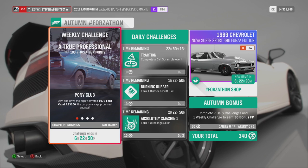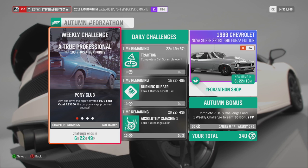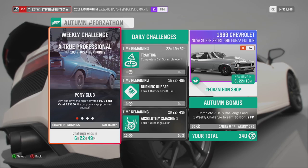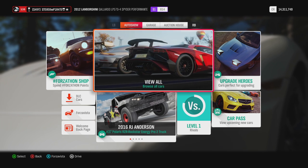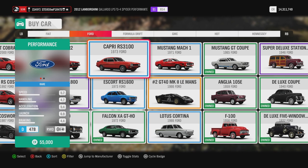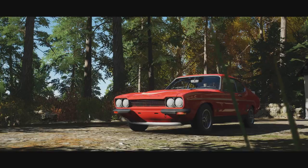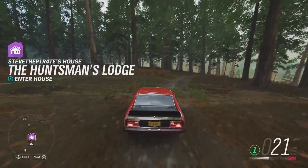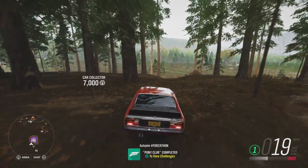You need to complete these challenges in order. First up is Pony Club: own and drive the 1973 Ford Capri RS3100. Head to any of your garages, select Auto Show, then View All. You can pick up the 1973 Ford Capri RS3100 for 55,000 credits. Once you've bought it, just drive it — and that is Pony Club completed.